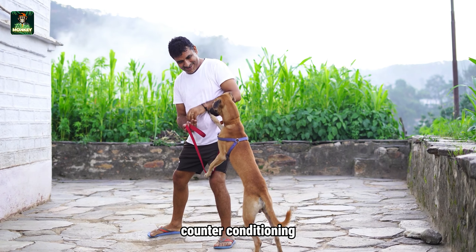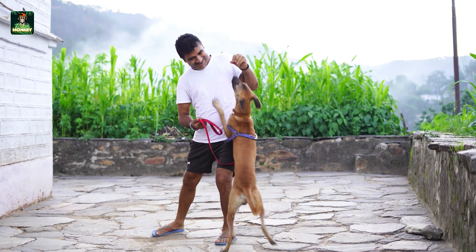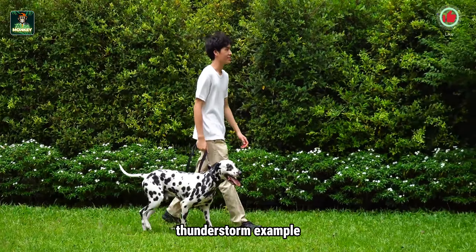Next, we have counter-conditioning, where we help our dogs associate their fear with something positive. Continuing with the thunderstorm example, you could offer your dog their favorite treat or engage them in their favorite game while the storm sounds play. This positive association helps mitigate their fear over time.